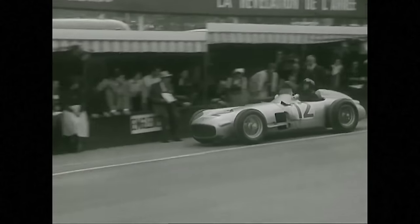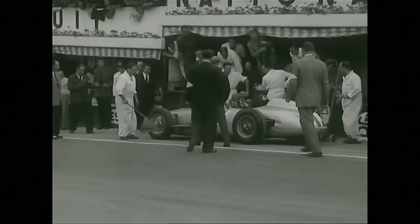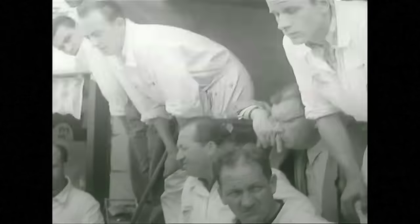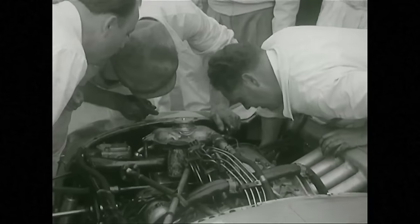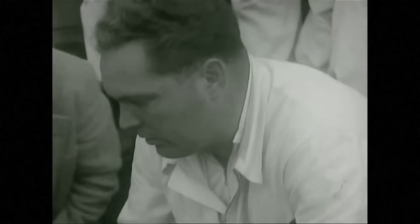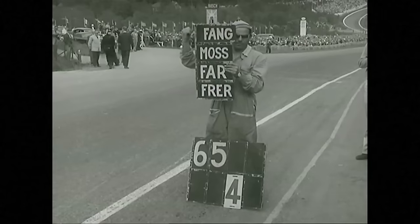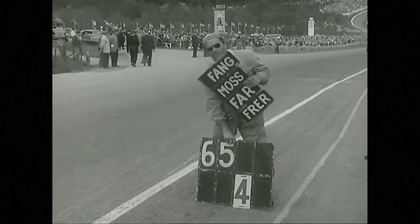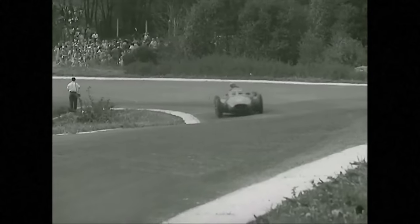Carl Kling is still fourth — but not for long. He too has to stop at the pits. Bad luck after the performance he put out in his fight with Musso. The technicians confer without much hope — an oil union has broken and there's no chance of going on. So now we have Fangio, Moss, Farina, and Paul Frère. Belgians could not have hoped for more. Paul Frère in a works Ferrari is fourth.